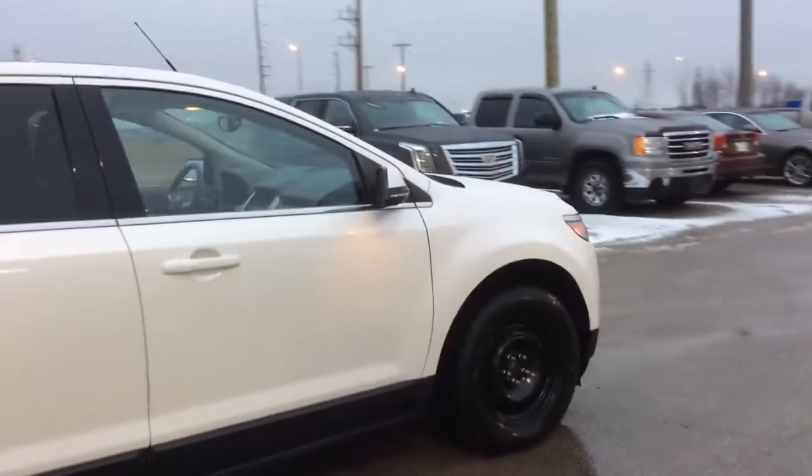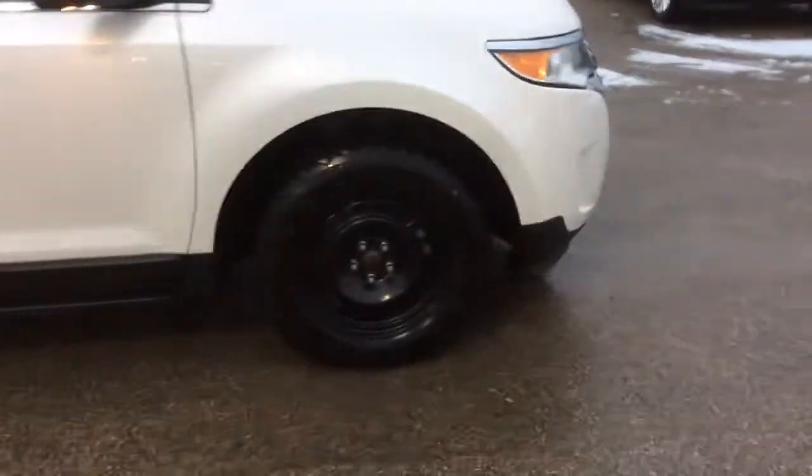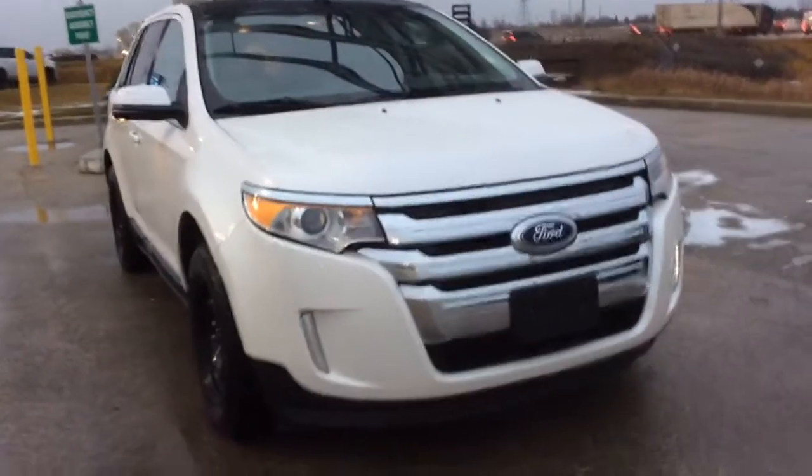Very spacious SUV, no scratches, dings or dents on the outside. Has two sets of tires — got the winter tires on right now, and the other set is in the trunk. Nice fog lights on the front.